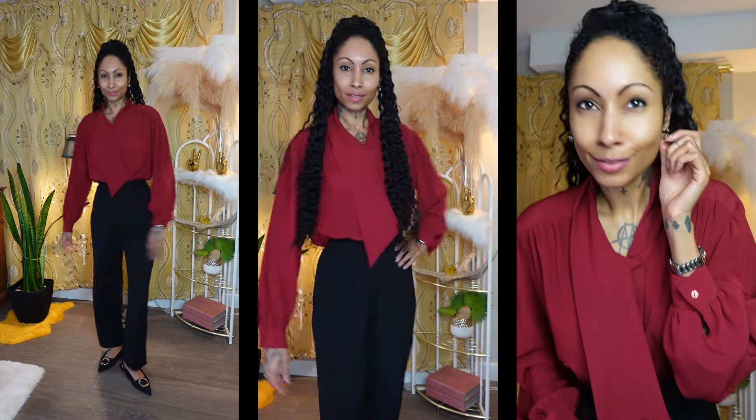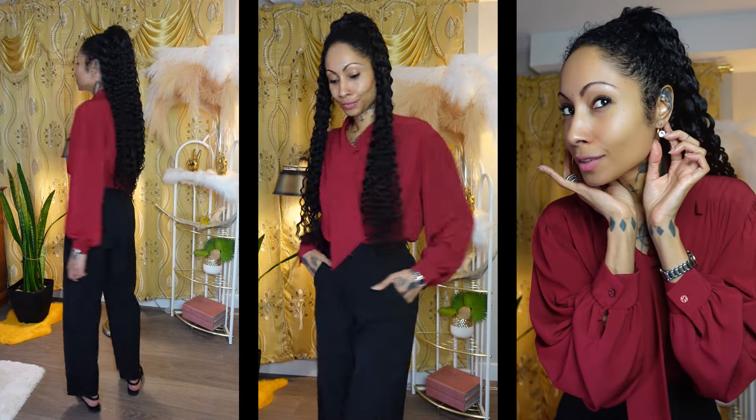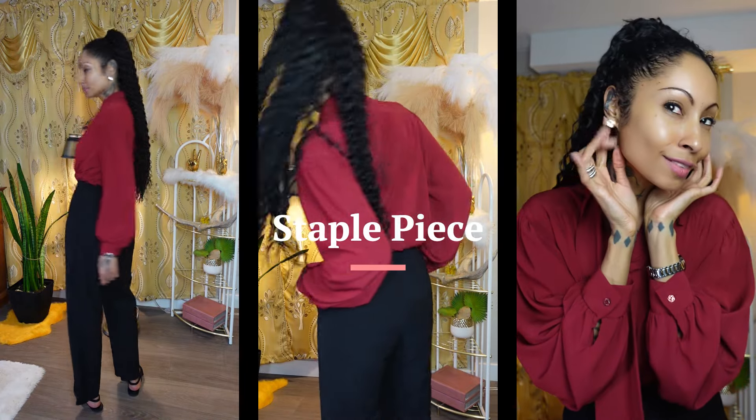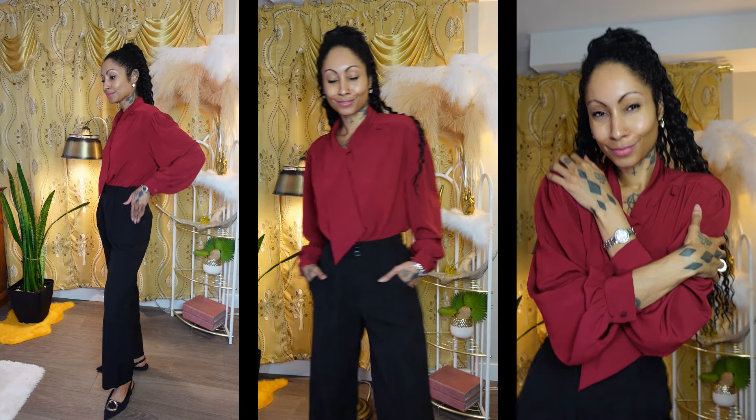Look number one: Departures. Get ready for your flight. For look number one, I'm going to break down every piece in this outfit. First things first, we have black high-waist trousers — a must-have in every feminine woman's wardrobe.